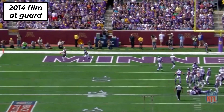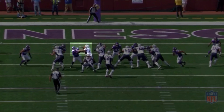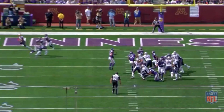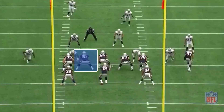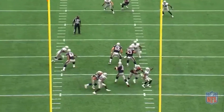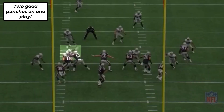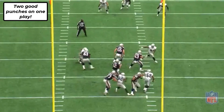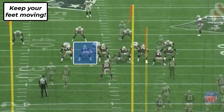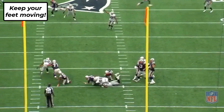Moving Cannon to guard really makes him less of a liability in pass protection, where he doesn't have to play in space and worry about which direction a rusher could be going. Here, the linebacker is blitzing, but things are simplified — Cannon punches first for once and lands a damn good hit, shutting down the rush. He just seemed much more willing to be aggressive and strike first at guard. See how his length is such an advantage when lined up inside — the defensive tackle can't even sniff Cannon. Those slow feet still rear their ugly head occasionally, but that issue should be masked much better at guard.